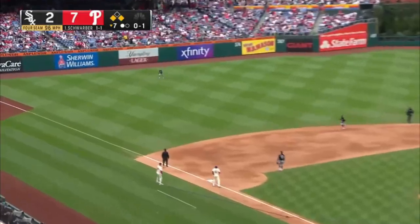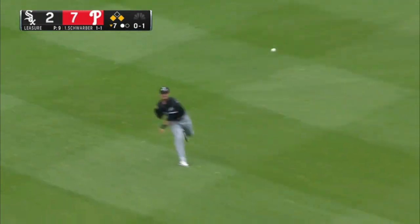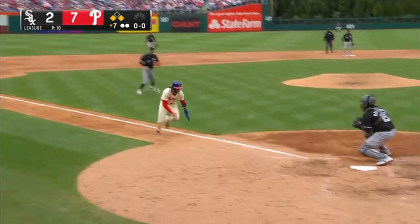Fly ball left field. Stott tagging, Benintendi under it. Stott's going home. Benintendi's throw — it is not in time. Sac fly for Schrober, who probably appreciates that. I looked at him walking over in front of the dugout.